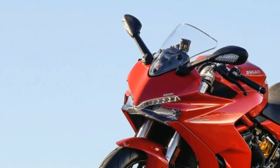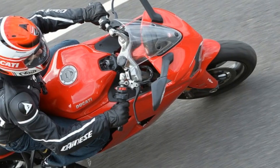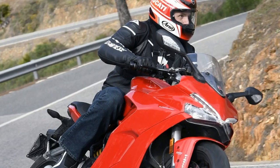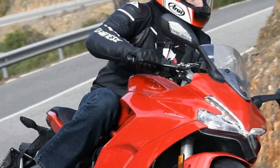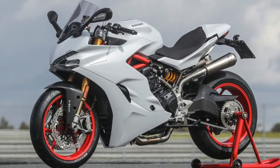Although the Ducati isn't cheap, it comes with a high level of spec, including fully adjustable Marzocchi forks and Sachs rear shock, Brembo mono blocks, Pirelli Diablo Rosso 3 tires, and a two-position adjustable screen.